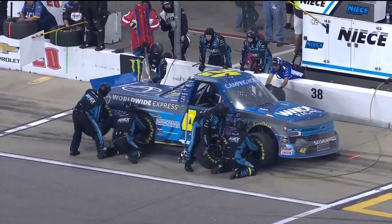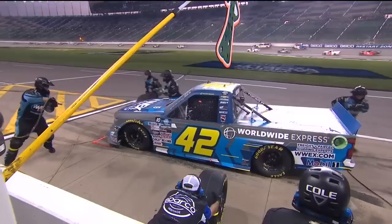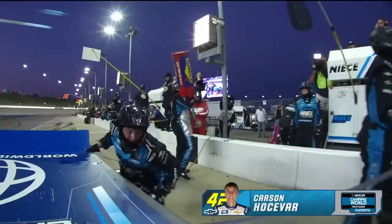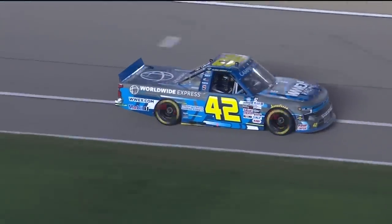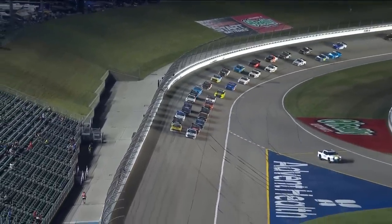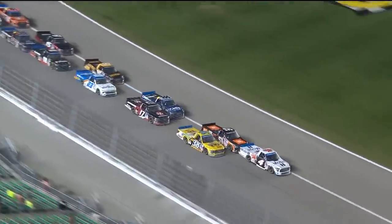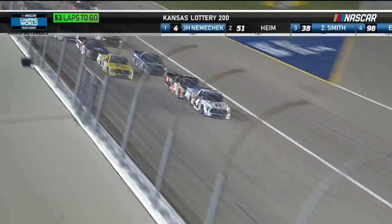Welcome back to Kansas Speedway. Pit road has opened. We have a few takers, including the 42 of Carson Josevar, still working to get this truck better. They'll take their last set of sticker tires here. Certainly a decision where they have nothing to lose — you've got to make the changes. This one has been a pretty good race here tonight at Kansas Speedway. Third and final stage, approaching the 50-to-go mark. John Hunter Niemicek on this restart leading the way, Zane Smith leads the outside line. Corey Heim pushing John Hunter Niemicek.